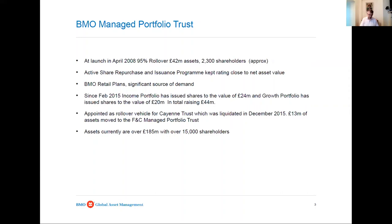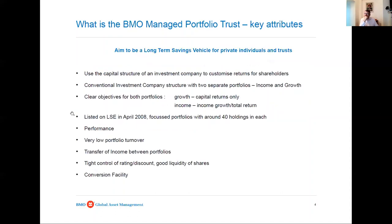We've grown from £40 million of assets to £185 million of assets and 15,000 shareholders, which is quite a lot - lots of very small shareholders who are interested in the trust. The performance has been quite good, particularly in recent years. We keep the share price as close to asset value as possible; in fact it's mainly traded at a small premium for a very long time now, which enables us to issue shares when demand comes through.